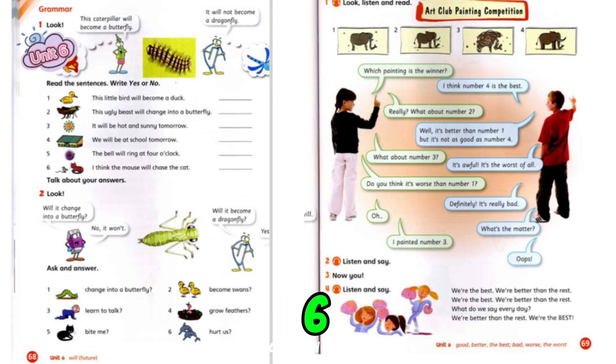Pupil's Book, Unit 6, page 69, Activity 1. Look, Listen and Read.